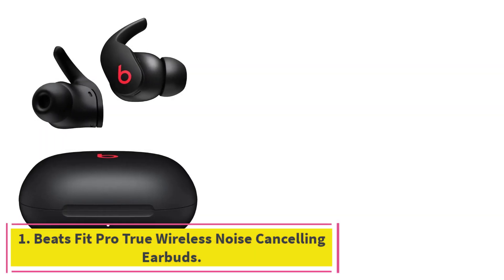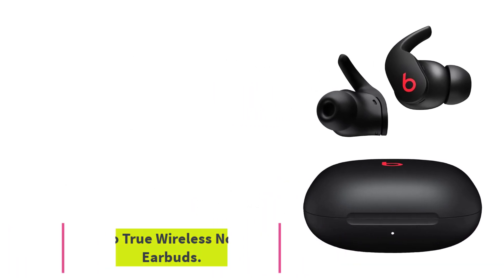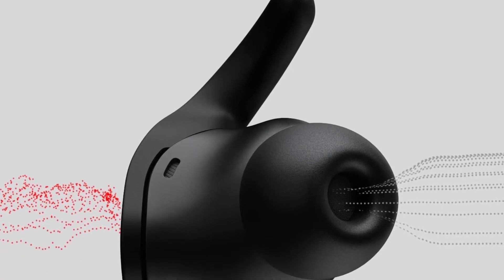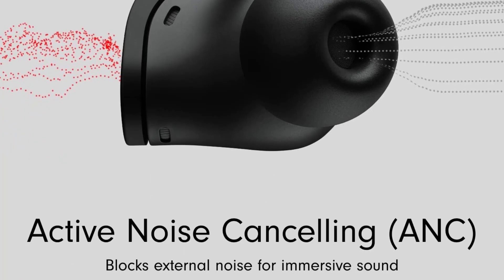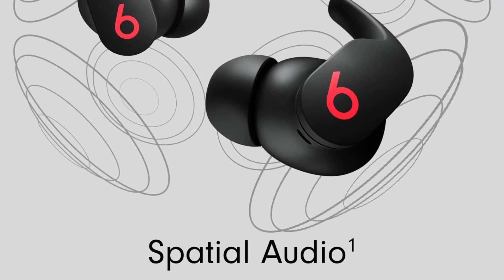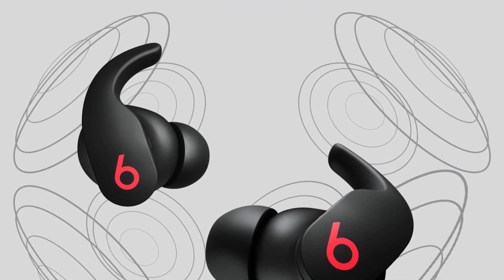Starting at number 1: Beats Fit Pro True Wireless Noise Cancelling Earbuds. If you're settling into a workout and want to stay firmly in the zone, a lightweight pair of earbuds with ANC makes a great choice. The Beats Fit Pro feature active noise cancelling and are rated IPX4 water-resistant — perfect for a long, sweaty session.